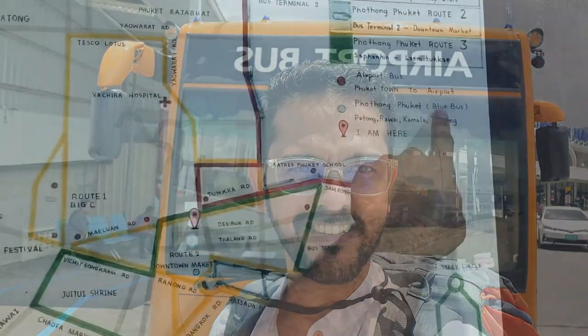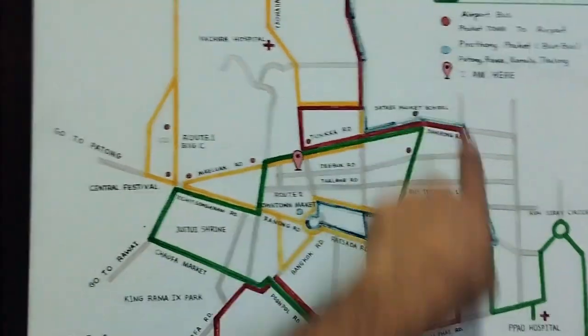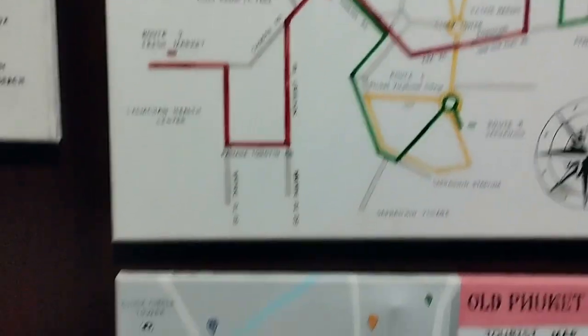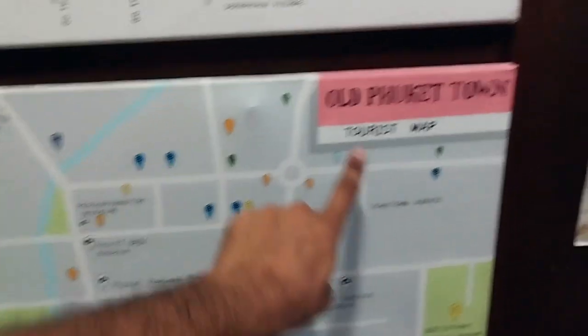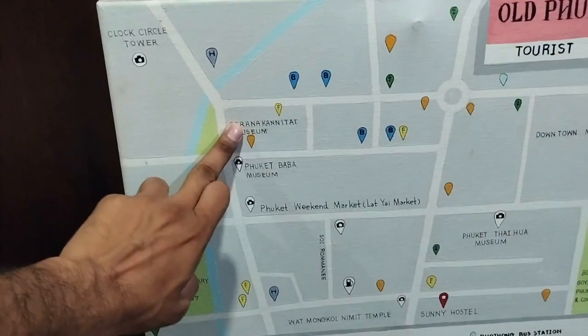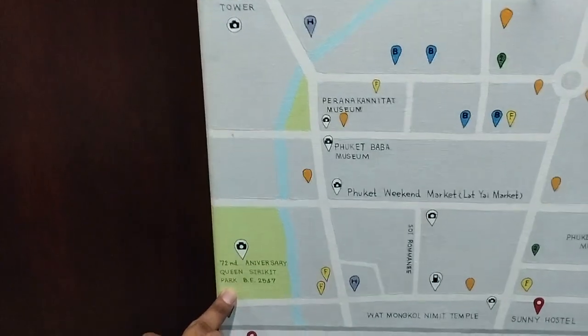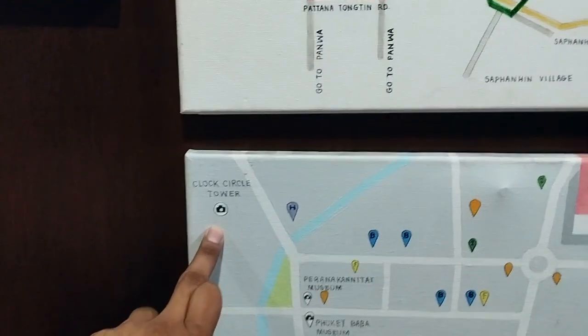This is the bus from Phuket International Airport going to Old Town. This is our current location at the hostel. This is the tourist map of Old Town Phuket — it shows a weekend market, a few museums, the hostel location, Queen Circuit National Park, and the clock tower yellow building which is a must-visit.